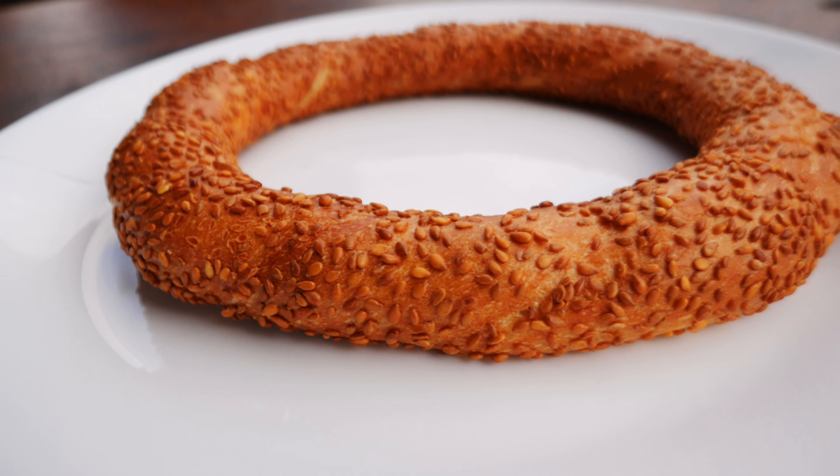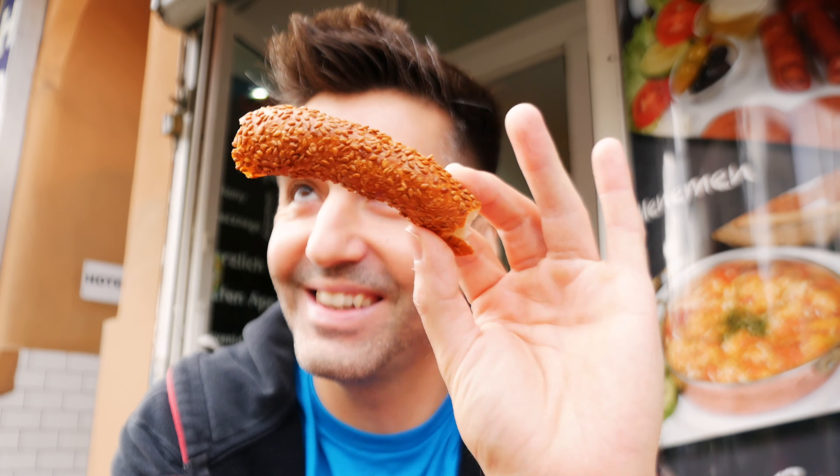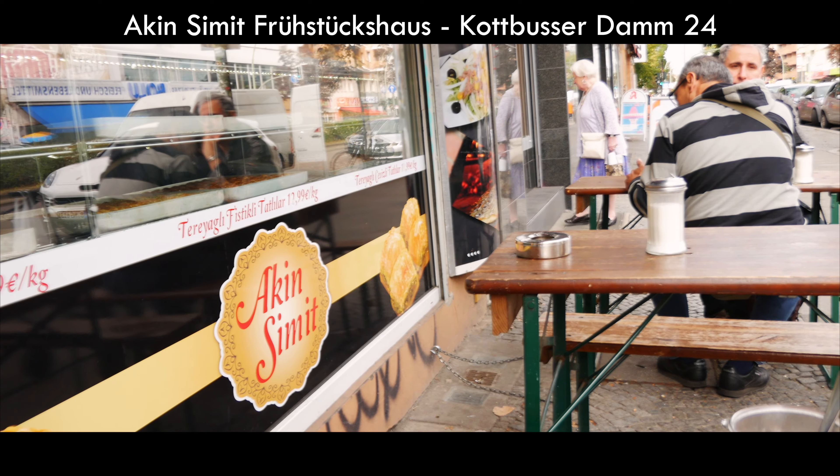Today I'm starting off with the simit, which is a very basic, straightforward street food. It doesn't have quite as German a take as some of the other street foods here — this is very close to what you'll find in Turkey. It's a plain sort of Turkish bagel with sesame seeds, sold in the streets in Turkey typically in the mornings, but you can get them in shops as well with a cup of tea. I'm here at Akın Simitçi in Kreuzberg, which is the Turkish neighborhood of Berlin. I'll leave an address, phone number, and hours in the description below.